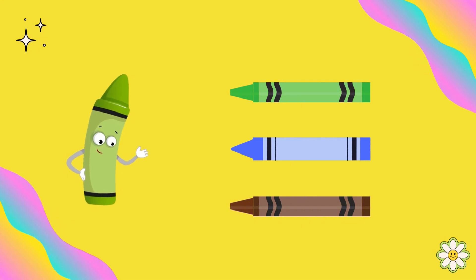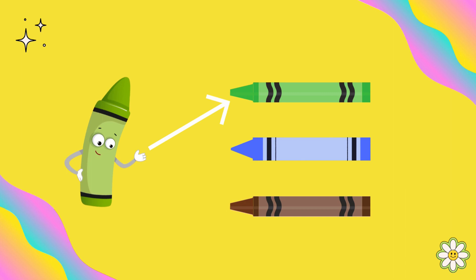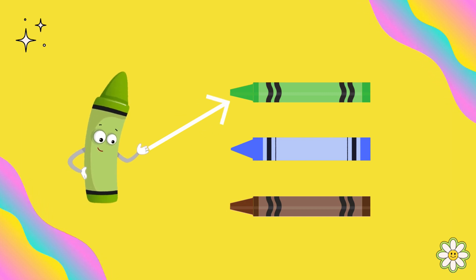Which crayon do you think matches me? Yes, you're right. This is the green color.